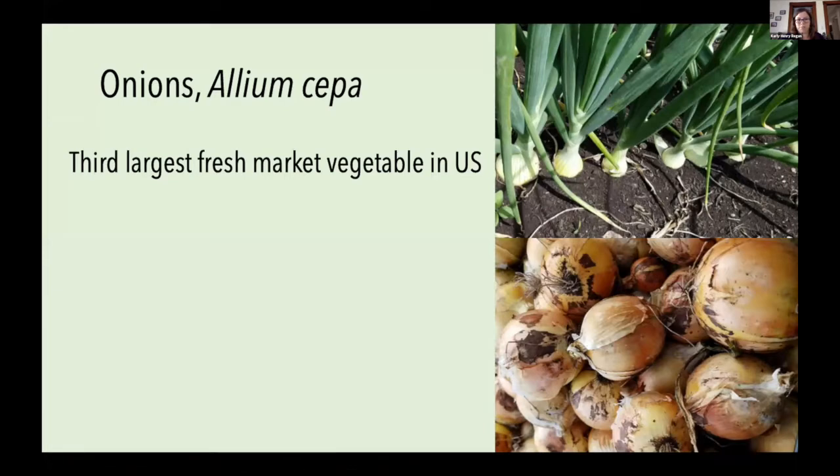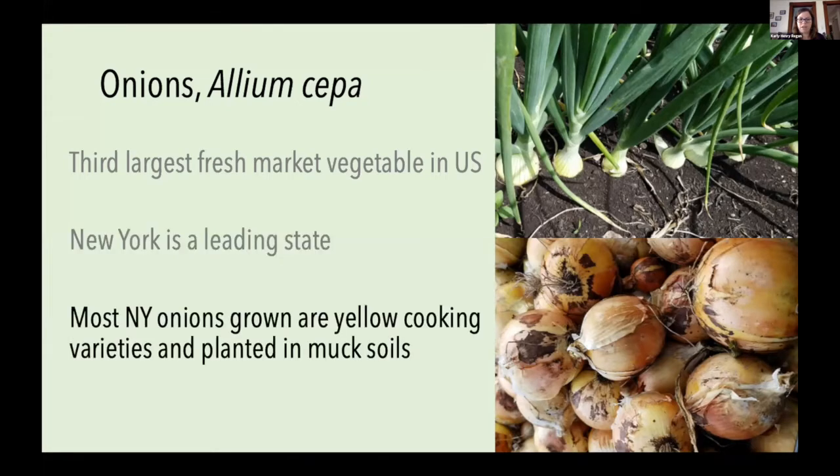Onions are an important crop both globally and locally. They're the third largest produced fresh market vegetable in the United States, and New York is a state that really leads that production. In New York, most onions we grow are yellow cooking varieties.